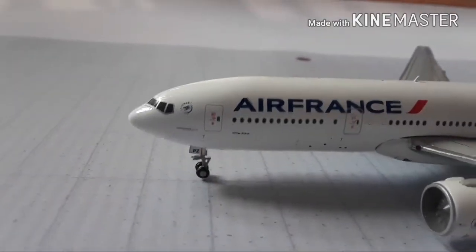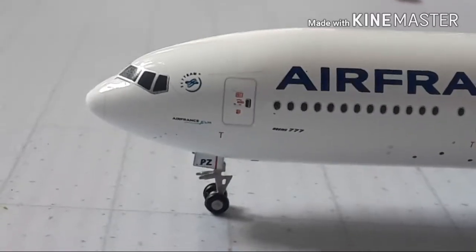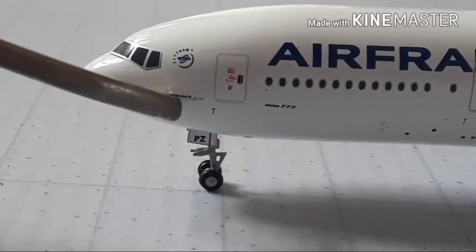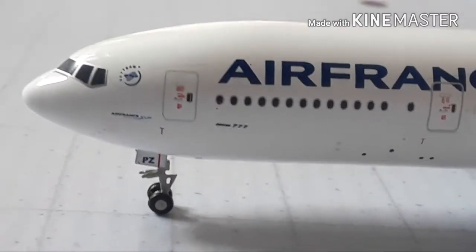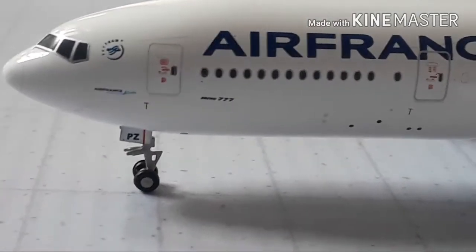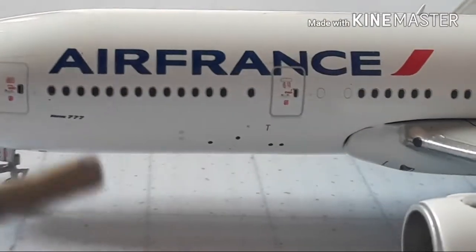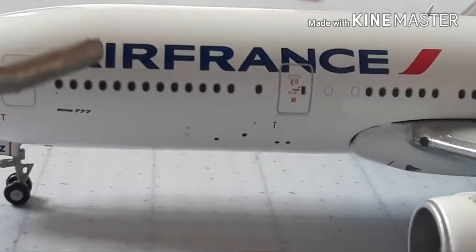Cockpit right there. You can see that they are a member of Sky Team. There go the cockpit windows. Sky Team logo right there. The nose cone. As you can see, Air France and KLM — they must be partners, almost like how Alaska and American and Virgin America were. Right there you can see '777.' And right here you have the windows, assuming that's first class in that front compartment. And there's the Air France logo.